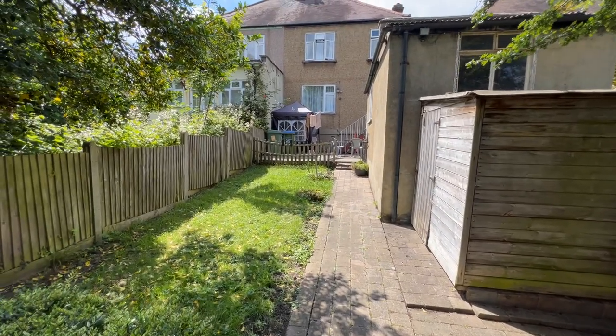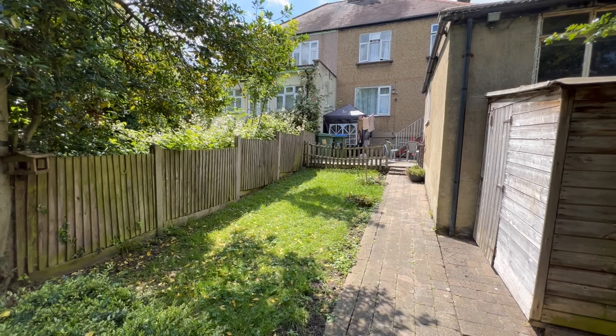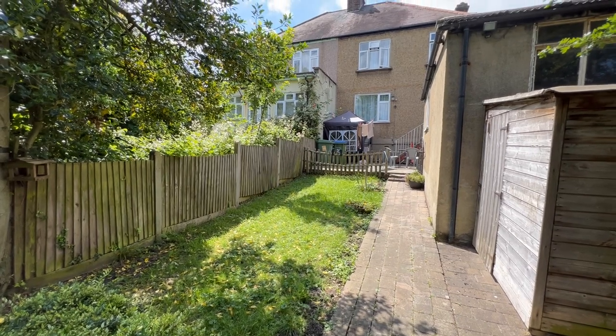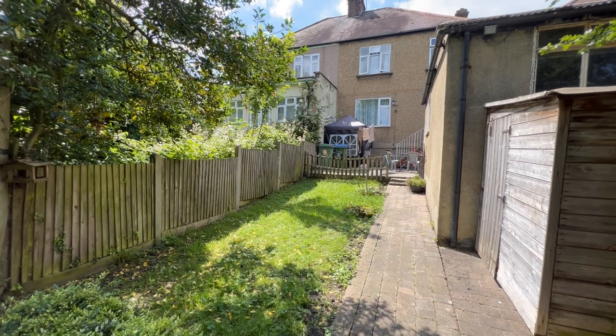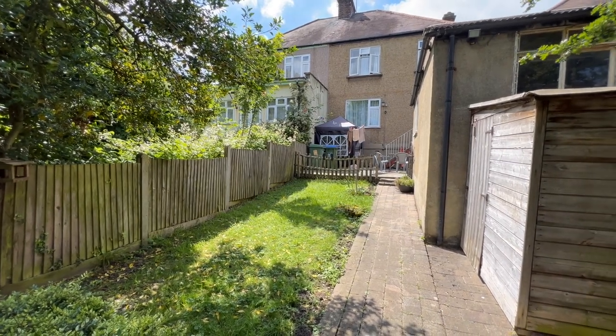That pretty much concludes this tour. I hope you've enjoyed walking around with me. It's Beaumont Gibbs Estate Agents — if you'd like to arrange your viewing, please call us on 0208 319 7600. Many thanks for watching.